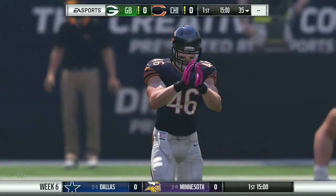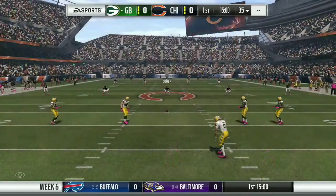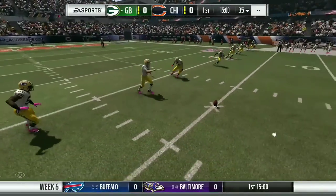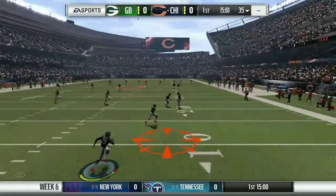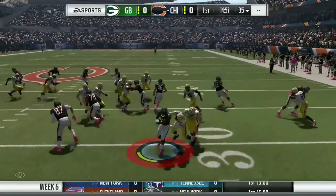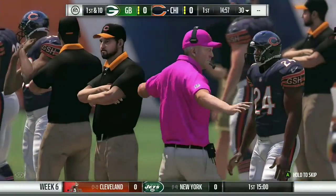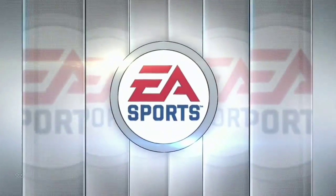Standing by for the call, here are Brandon Godden and Charles Davis. All right, thank you much, Larry. EA Sports coverage of the NFL brings us to one of our favorite spots, Venerable Soldier Field in Chicago. Today, we've got a Week 6 matchup between the Green Bay Packers and the Chicago Bears.